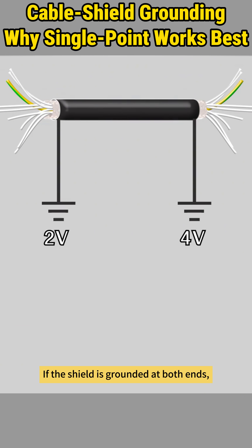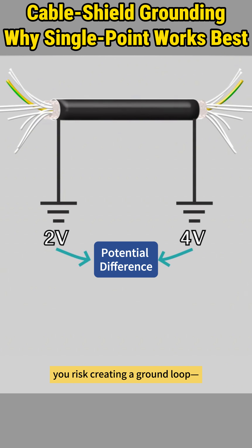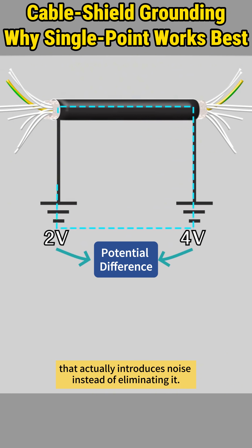If the shield is grounded at both ends, you risk creating a ground loop — a circulating current that actually introduces noise instead of eliminating it.